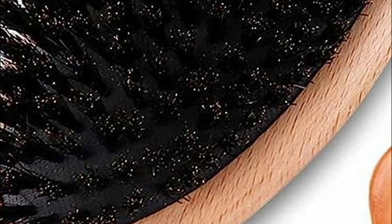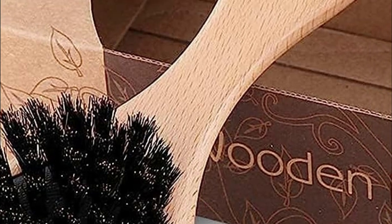Boar bristles are soft and smooth, making them gentle on the hair. Unlike some synthetic brushes, they don't cause excessive pulling, tugging, or breakage, which can help maintain the overall health of your hair.